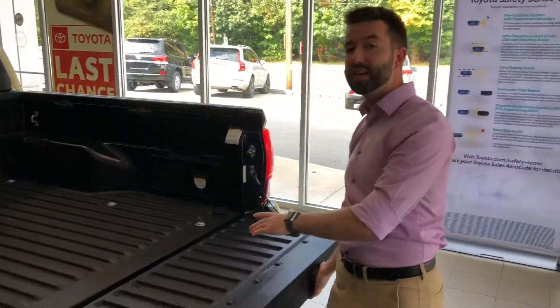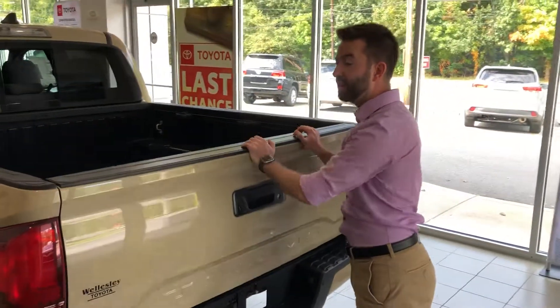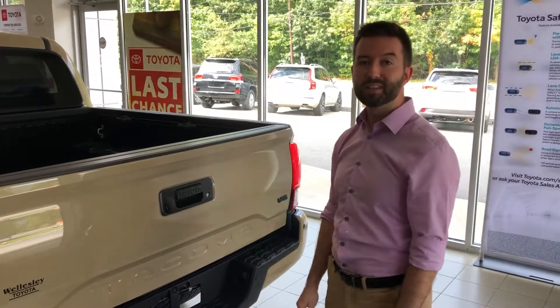For more information on this particular vehicle or any other Tacomas in the lineup, please visit WellesleyToyota.com.